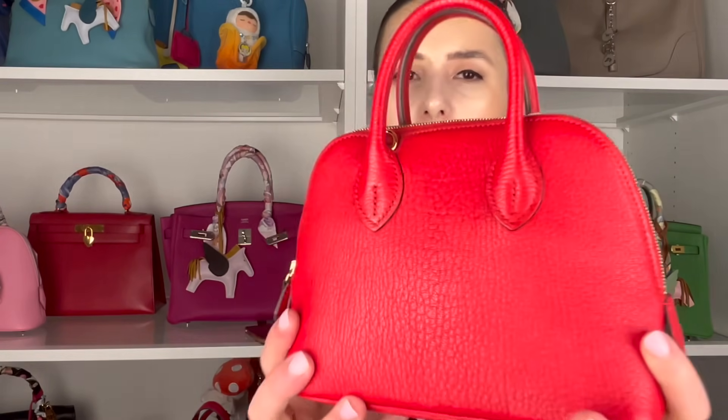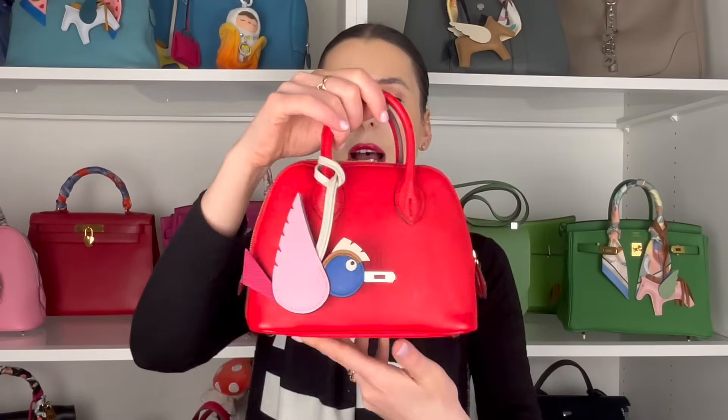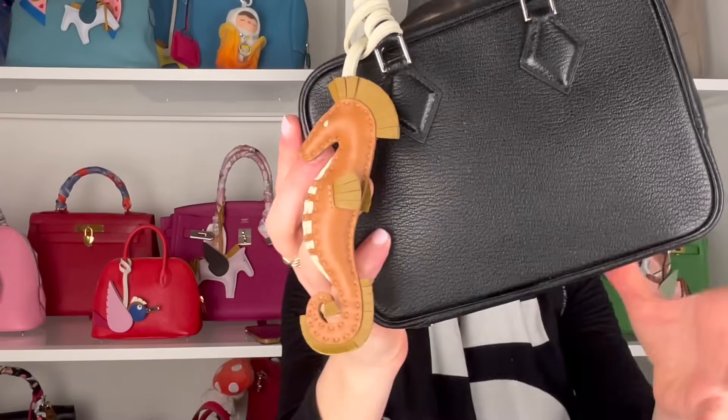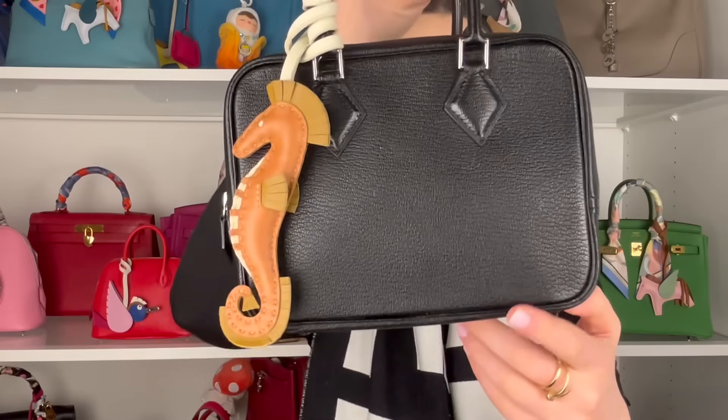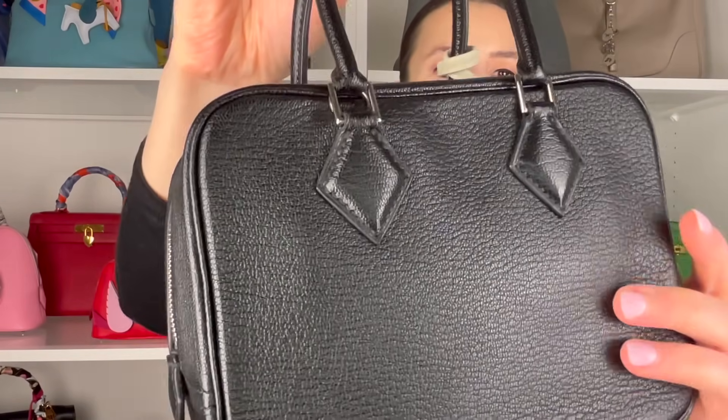The Chèvre Mysore leather absorbs color really well and has less of a significant spine down the center. It also has a slight luster to it and is extremely lightweight compared to Clemence and Togo — it's very stiff and super durable. I'd really recommend it for everyday use. I have a Calvi card holder in this same leather and it's held up so well. I've got it completely soaked in water — my water bottle leaked all over it in my gym bag — and it survived and looks completely fine. You can see it has a very fine grain to it.